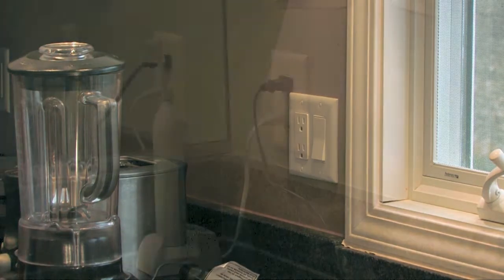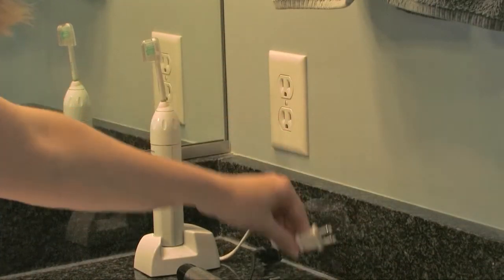And don't forget to unplug kitchen appliances like coffee makers and blenders, and devices in your bathroom like electric toothbrushes, hair dryers, and curling irons.